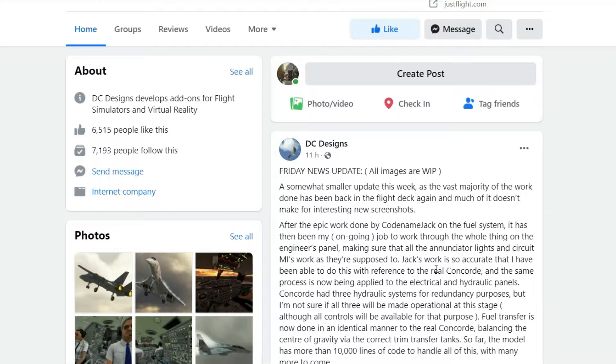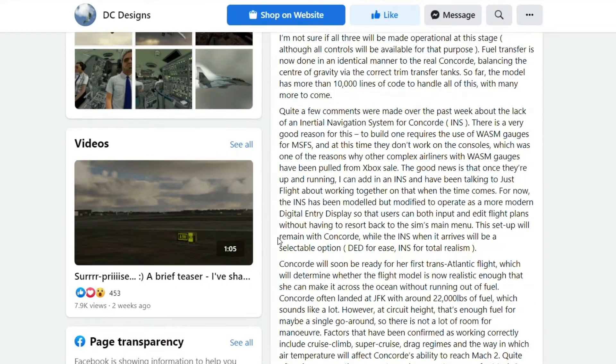Jack's work is so accurate that this has been done with reference to the real Concord. The same process is now being applied to the electrical and hydraulic panels. Concord had three hydraulic systems for redundancy purposes, though it's not confirmed if all three will be operational at this stage. Fuel transfer is now done in an identical manner to the real Concord, balancing the center of gravity via the correct trim transfer tanks. So far the model has more than 10,000 lines of code to handle all of this, with many more to come.